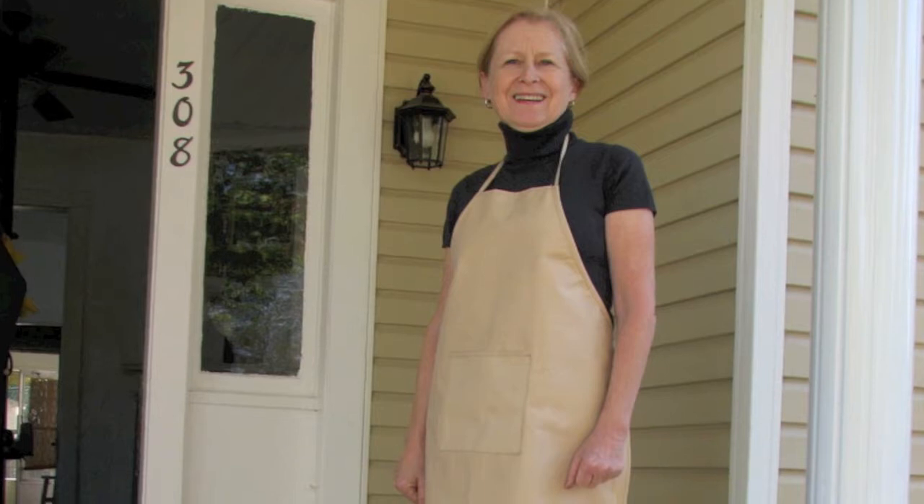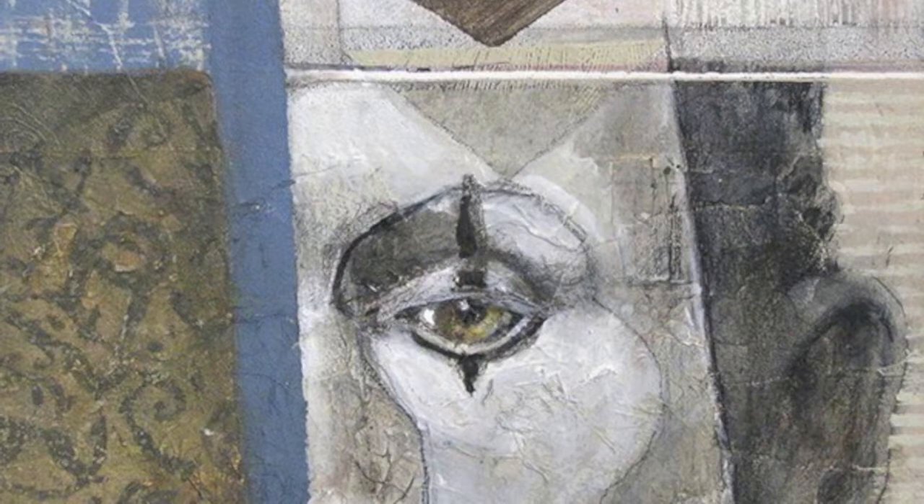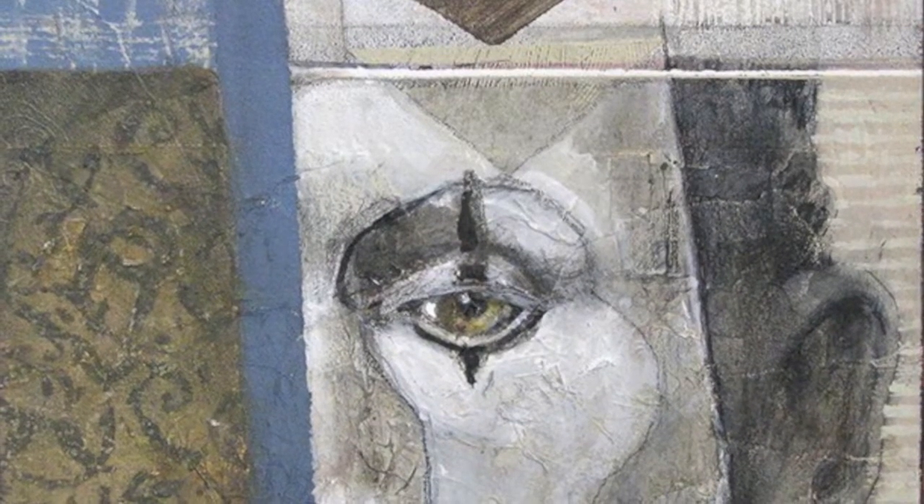A core interest I have is in pattern and surface, and I think that connects all of the pieces, and the fact that they're all 12 by 12. It's a nice size for getting an overview, for seeing a lot of pictures at once. And they all kind of relate together.